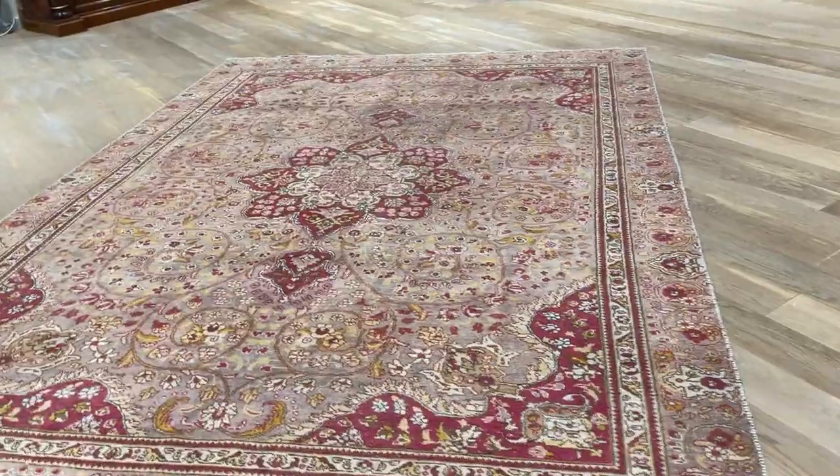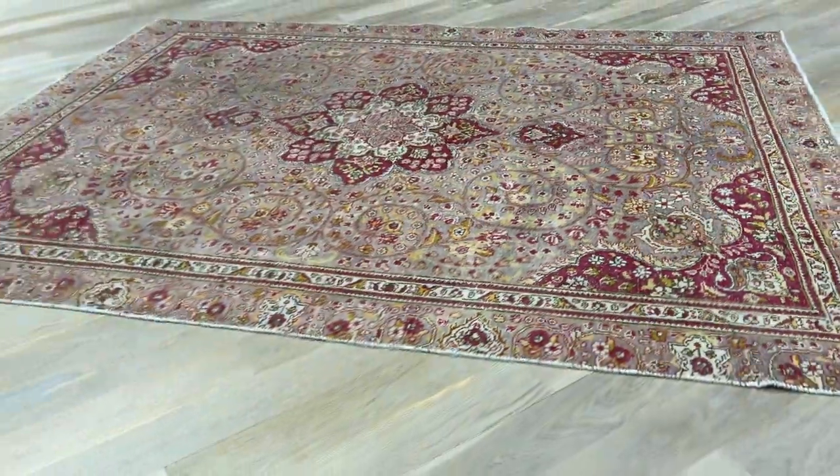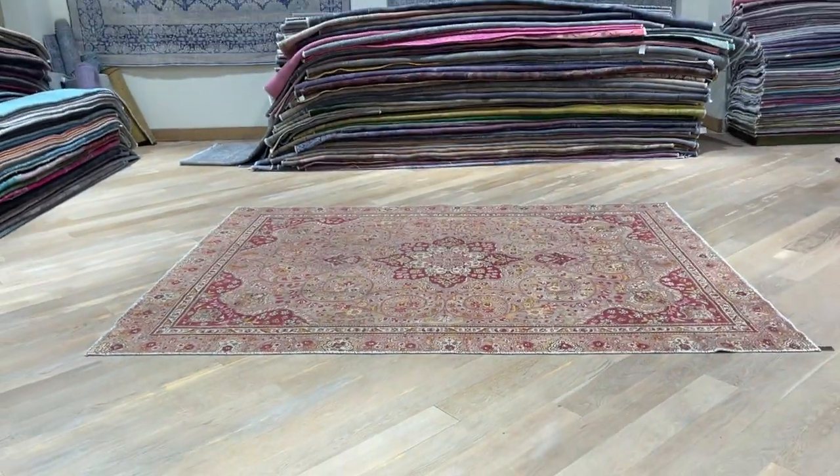Absolutely stunning how it changes from one side to the other. These are Persian handmade carpets — very high quality. If you have any questions about this carpet or any other carpet in our collection, feel free to contact us.